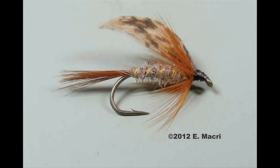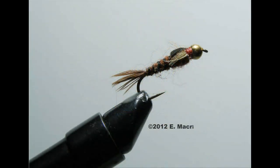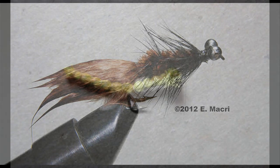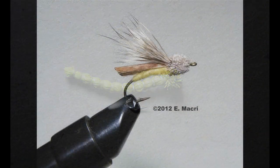Here are some slides of fly patterns that many fly anglers use on our streams and ponds. Many different things work, but here's just a sampling of familiar fly patterns that we often use.